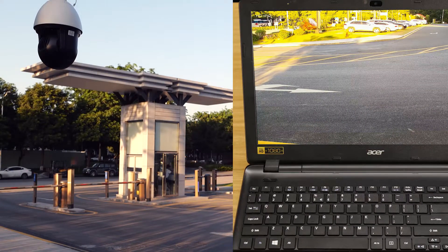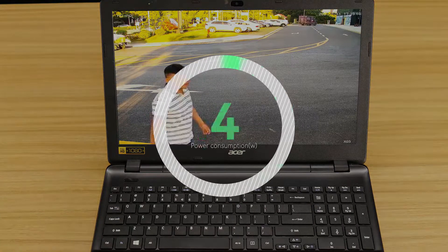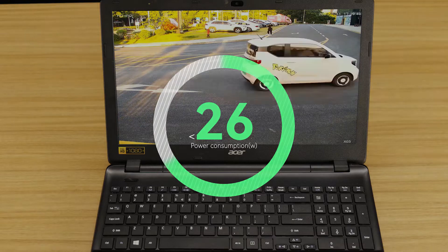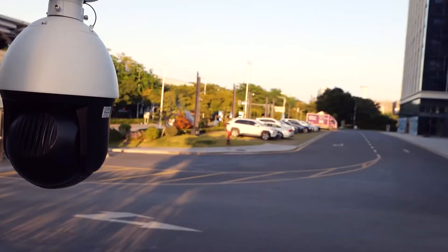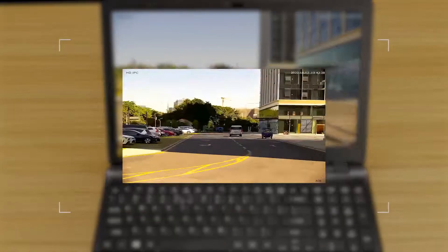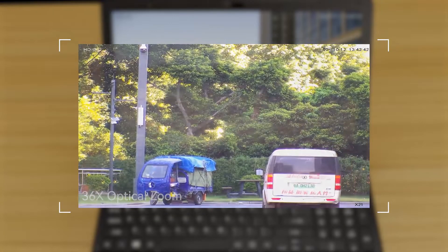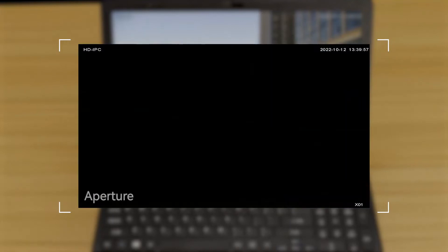Even with its heavy weight, its power consumption is still less than 26 watts, and it uses less than one degree of power to work all day. It also supports 36x optical zoom, adjustable aperture and orientation for a larger viewing angle and better picture quality.